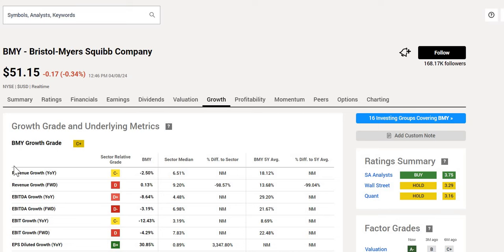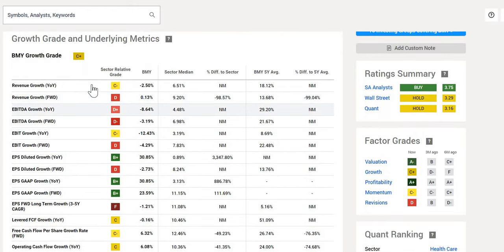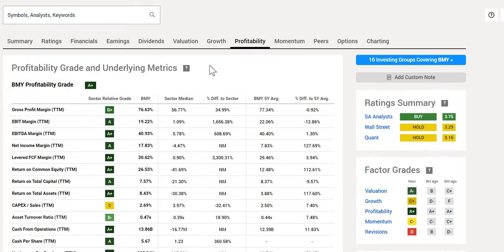Looking at key metrics, year-on-year revenue growth is negative 2.5%, much worse than the sector median of 6.5%, hence the C- rating. Revenue forward-looking is pretty much flat whilst the sector is expecting over 9% growth. EBITDA growth is similarly weak both year-on-year and forward-looking. On earnings per share, however, the numbers are a lot better than the sector, coming in at some very strong double-digit figures — so there are some mixed numbers here.